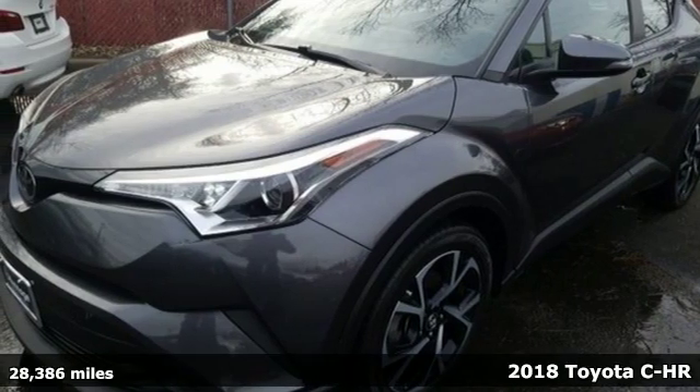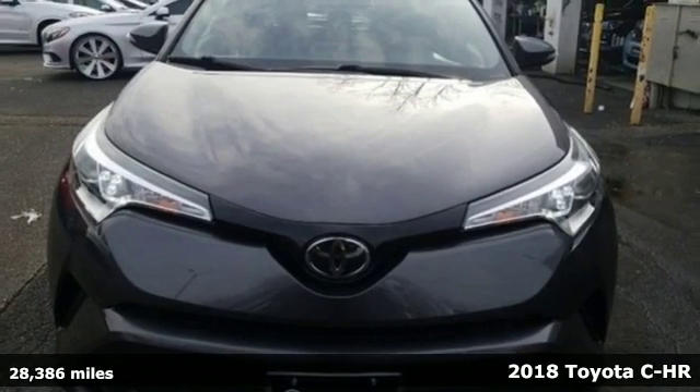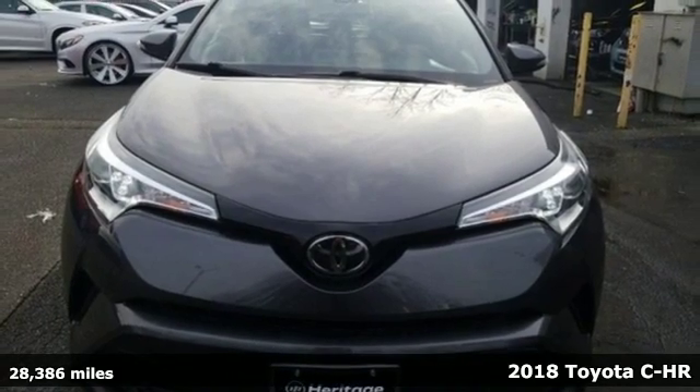Here's a 2018 Toyota C-HR. Toyota: steered by ingenuity, driven by passion.